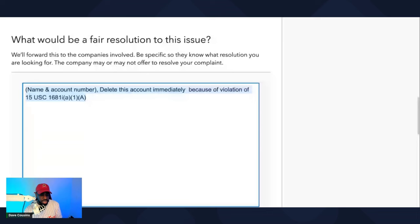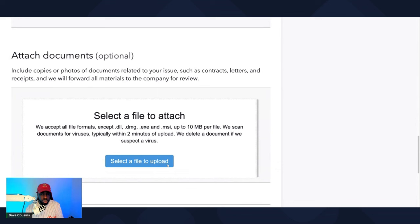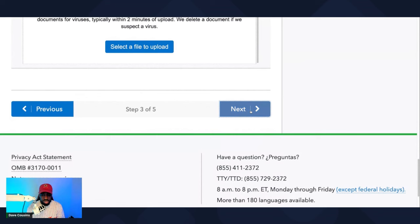You can also upload the attachments — the first letter and the second letter. If you want to take a picture of the tracking number, you can also upload that as evidence. Then click 'Next.' From there, who are we talking to? Are we talking to Experian, TransUnion, or Equifax?